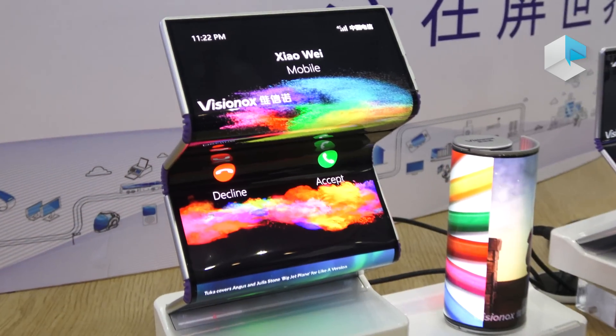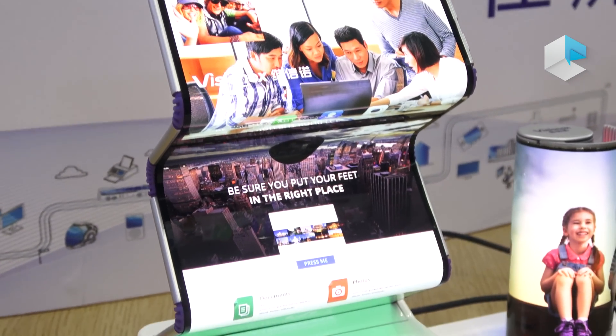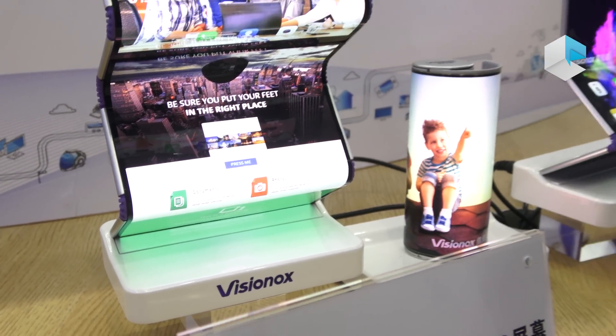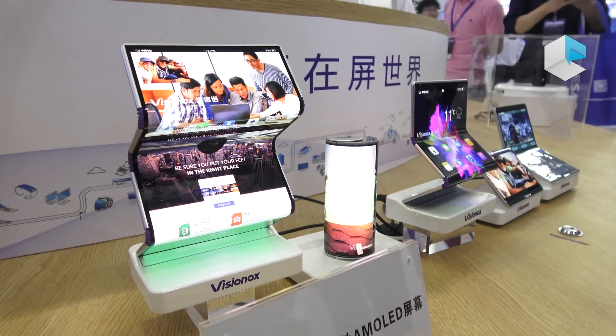The size of these displays: the one fold is 7.2 inches, the dual fold will be 8.5 inches, and the multiple fold one is 10.5 inches.